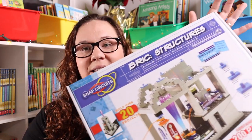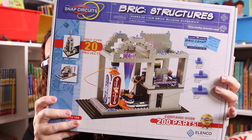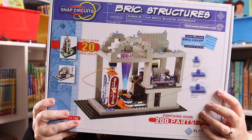The third toy that has stood the test of time is Snap Circuits. This specific one is the brick structures, which is a recent addition to our homeschool and is for a little bit older kids. What I love about Snap Circuits is there are so many different things — it's kind of like Legos. They have the junior version, the light-up version, the arcade version, and then this one that incorporates Legos and Snap Circuits. So there is something out there for every age range and every kiddo's interest. It's a great educational toy.